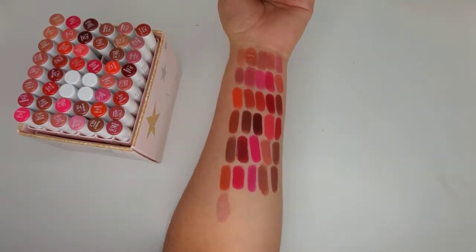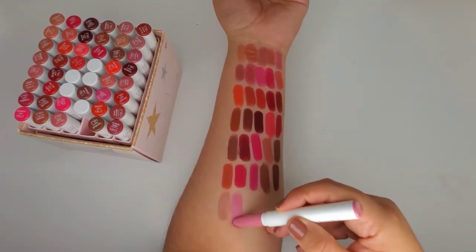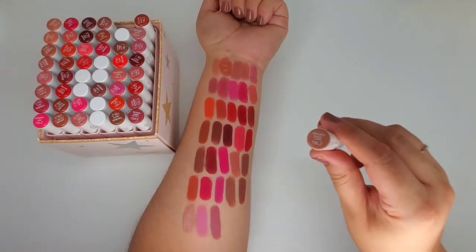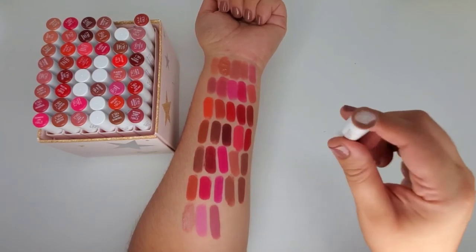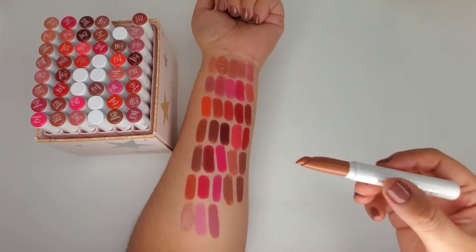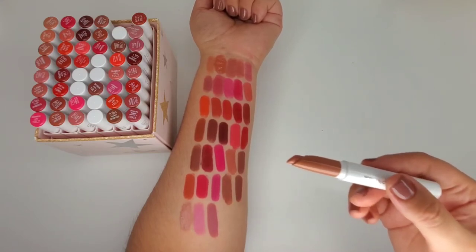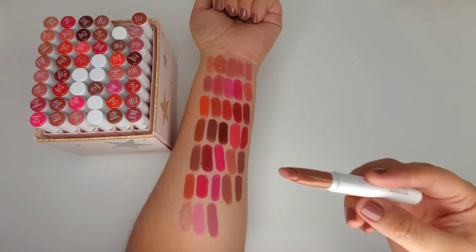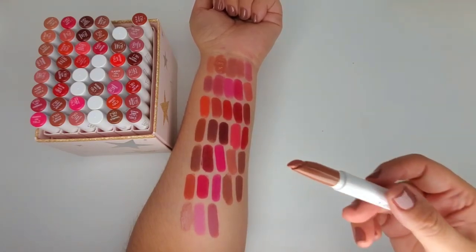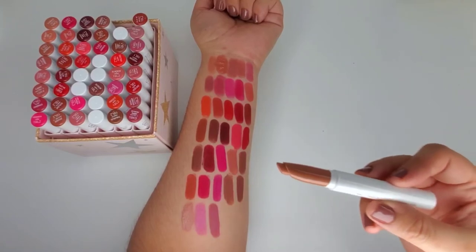Next up is West, then Lumiere, then Dream Date - now this one I won't swatch because I did notice some fuzzies at the tip of the lippie, so I think it's expired. And as you can tell there's a different shade going on there, so that one's definitely expired. Then Candy Paint.